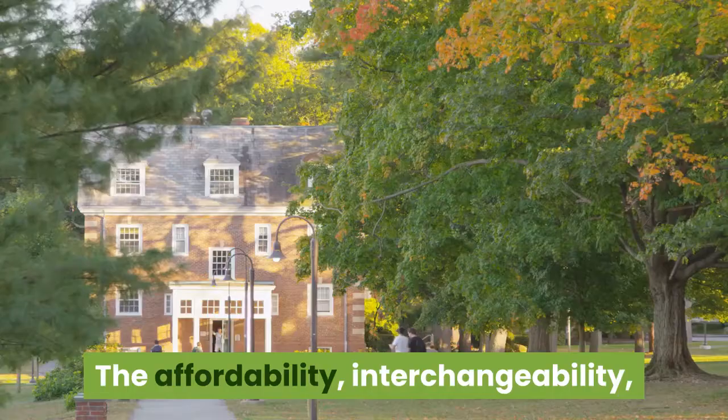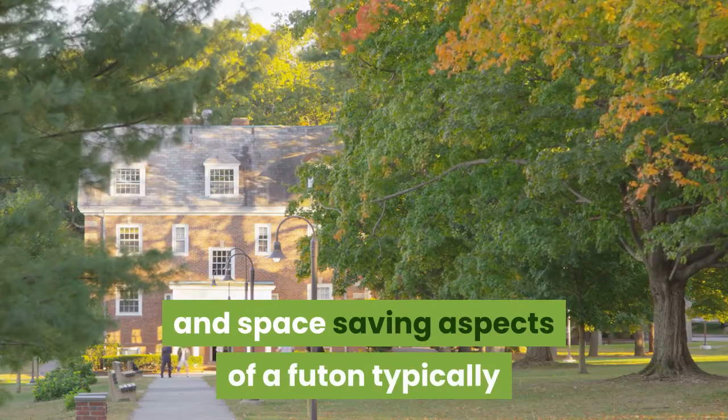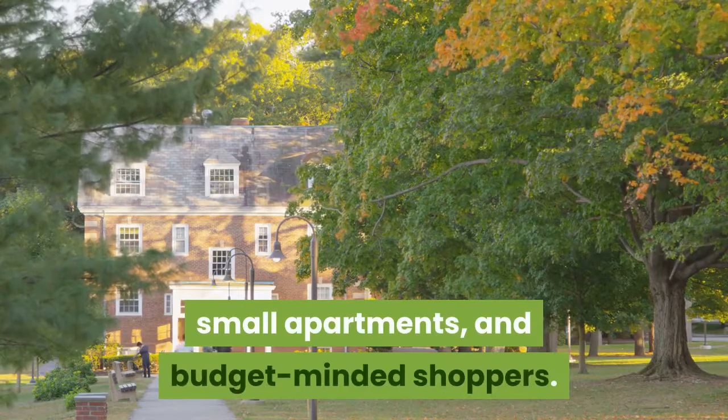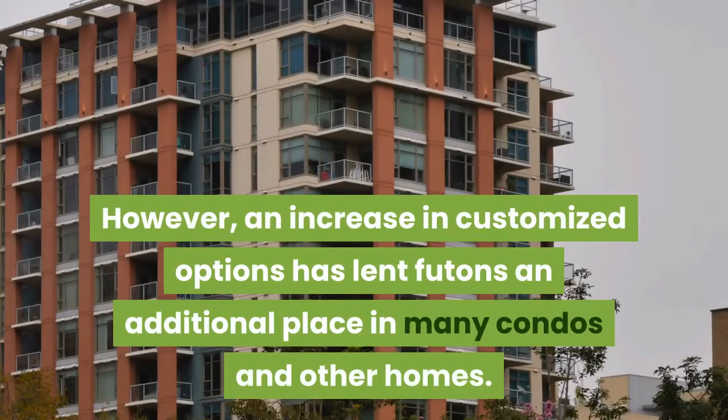Futons can look cheaper and be associated with tighter budgets, and typically have a shorter lifespan. What is the ideal use case for a futon? The affordability, interchangeability, and space-saving aspects of a futon typically make it the ideal choice for dorm rooms, small apartments, and budget-minded shoppers. However, an increase in customized options has lent futons an additional place in many condos and other homes.